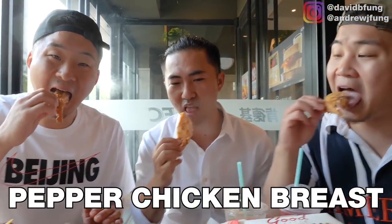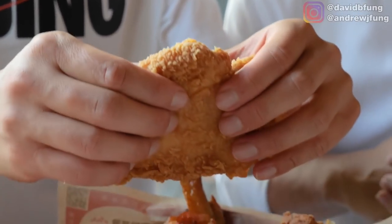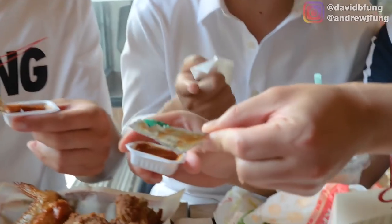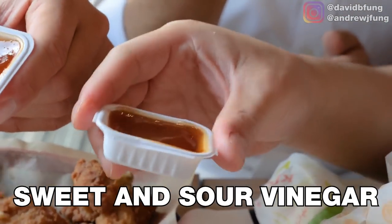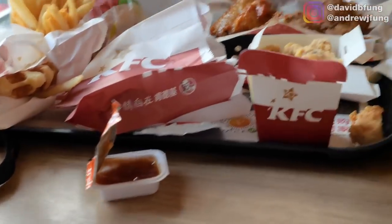Next is the peppered chicken breast — this is actually what I eat when I come to KFC in China. That's pretty good. Is this mala? No, this is peppercorn. Let me try the sweet and sour sauce. The sweet and sour at Chinese KFC is actually sweet and sour but leaning more toward the vinegar side — it's a sweet vinegar sauce. I'm definitely trying that one next.